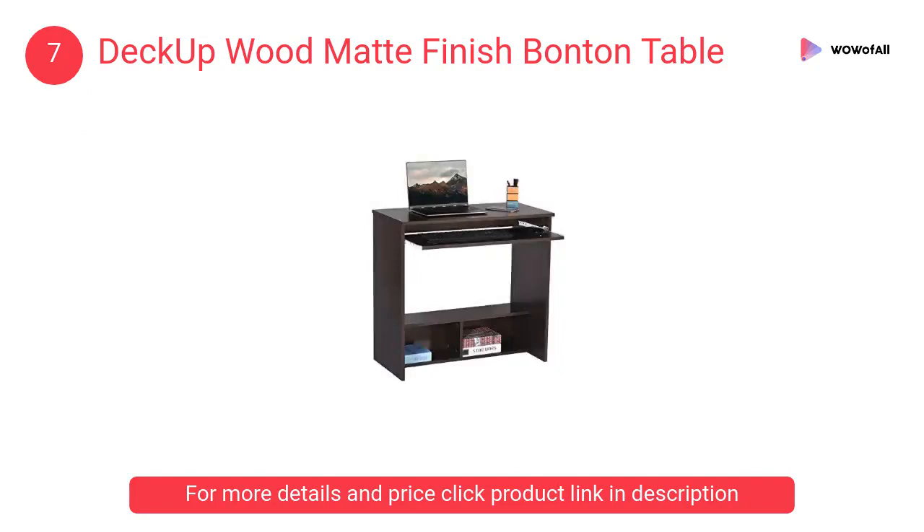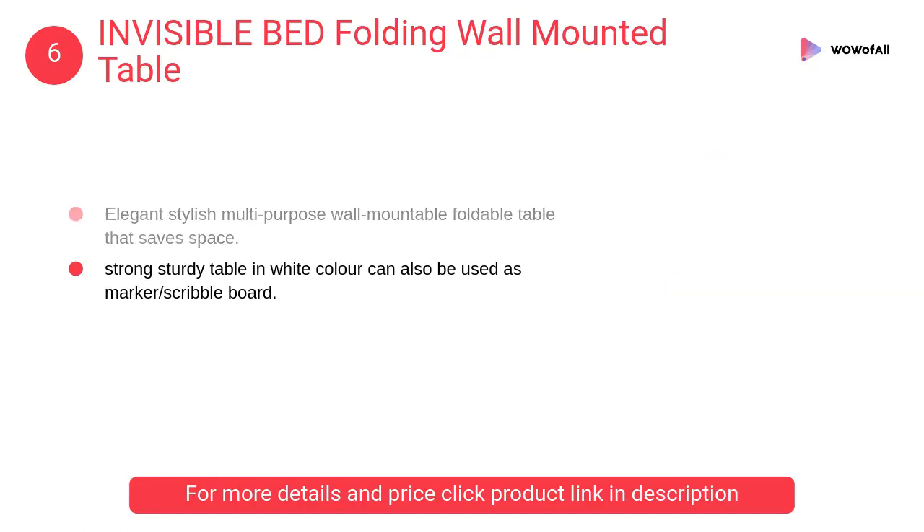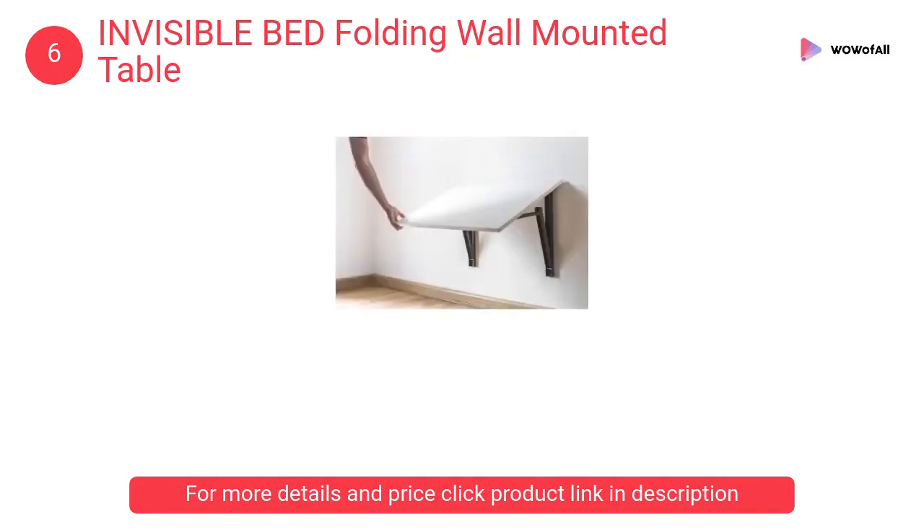At number six, the Invisible Bed Folding Wall Mounted Table. It is an elegant, stylish, multi-purpose wall-mountable foldable table that saves space. The strong, sturdy table comes in white and can also be used as a marker or scribble board.